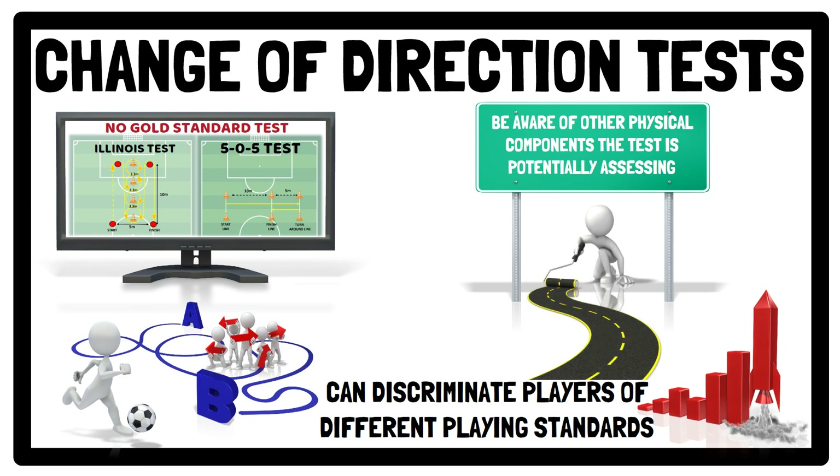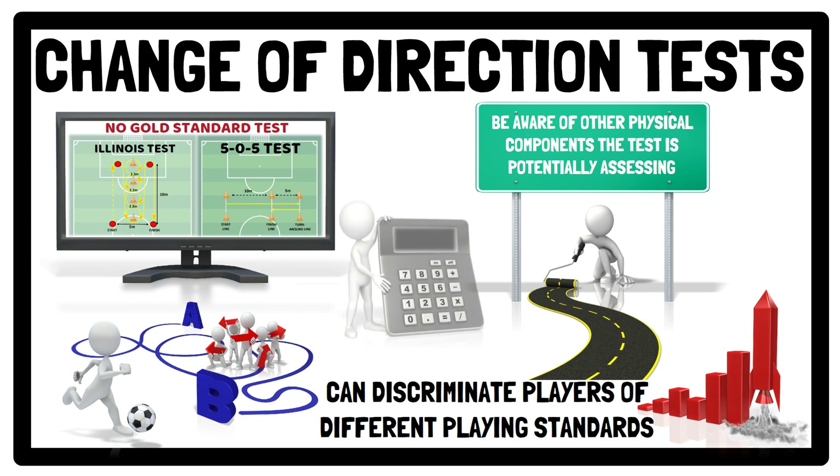A measure that can be added to existing change of direction tests is the change of direction deficit. For example, the change of direction deficit calculated from the 505 provides a measure of the time required to add one 180-degree change of direction to a 10-metre sprint. Basically, the larger the deficit, the less effective the direction change, or the lower the ability of an athlete to change direction relative to their physical capability for linear speed. When conducting change of direction tests, make sure the floor surface and other environmental factors are kept consistent.